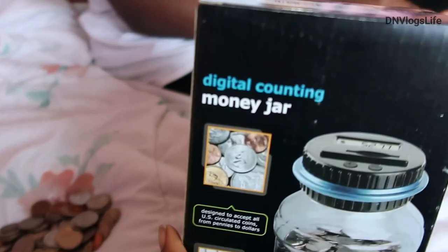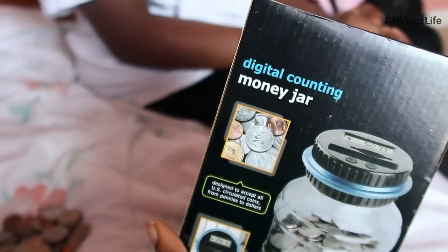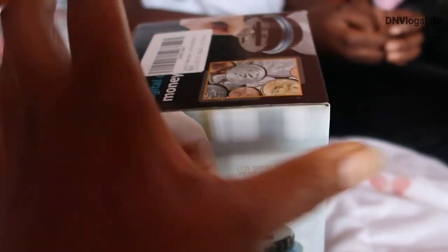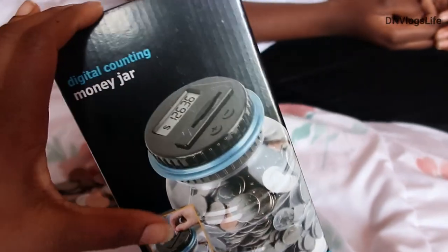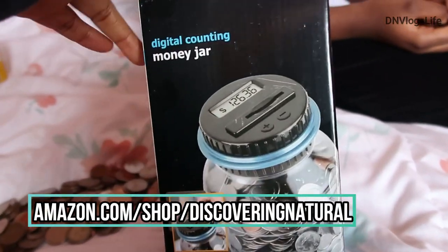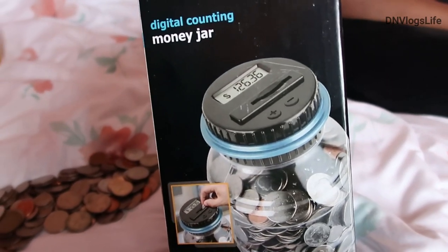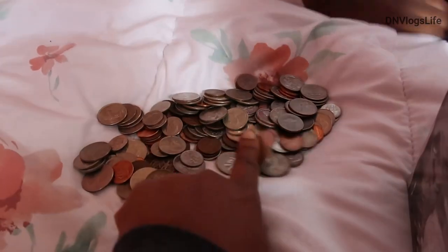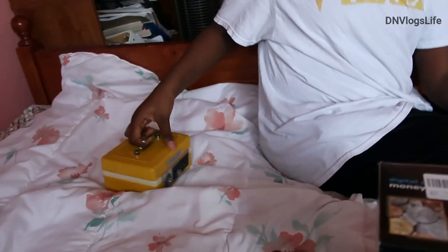So we got this money jar from Amazon - it's a digital counting money jar. We got it because one of our friends Moritemi has it. We also have an Amazon shop. We decided to get this money jar because it's a counting money jar. Talani has all these coins right here.